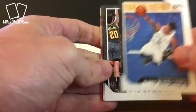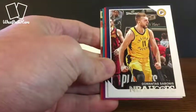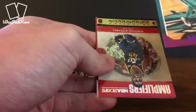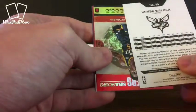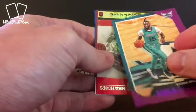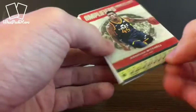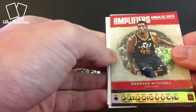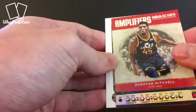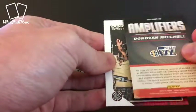We've got Murray, Napier, Sabonis, Carter — he's been around forever. Kemba Walker, this is kind of a purple looking card, I'm not sure what's going on there, looks like some kind of parallel. And then we've got a Donovan Mitchell Amplifiers card, another kind of refractor type finish.